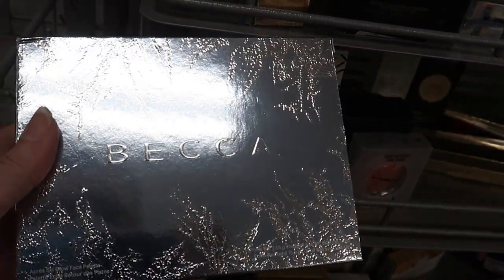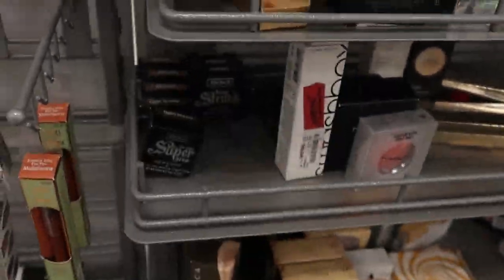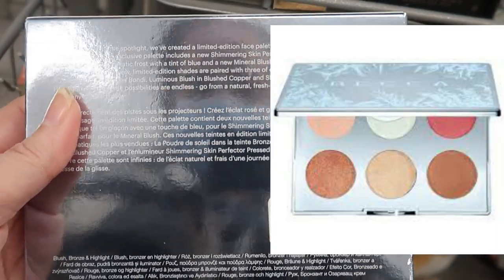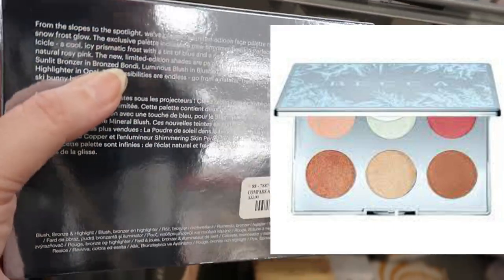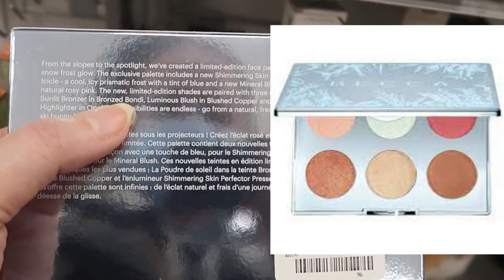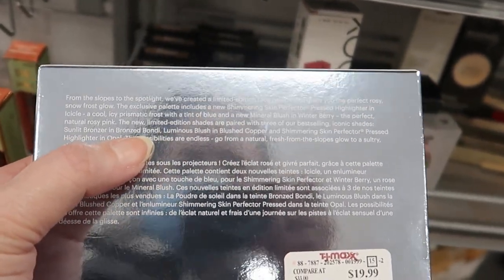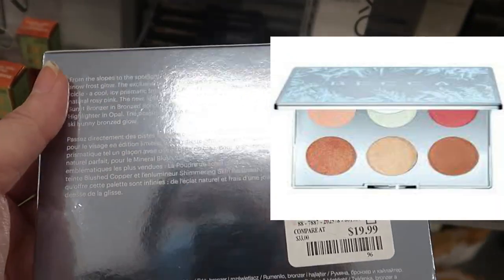I saw on Instagram that people were finding this — the Becca Après Ski Glow Face Palette for $19.99. It includes an exclusive highlighter in 'Icicle,' a mineral blush in 'Winterberry,' the sunlit bronzer in 'Bronzed Bondi,' the luminous blush in 'Blushed Copper,' and a highlighter in 'Opal' — I really like that opal shade. This channel has been doing these videos for two years now!